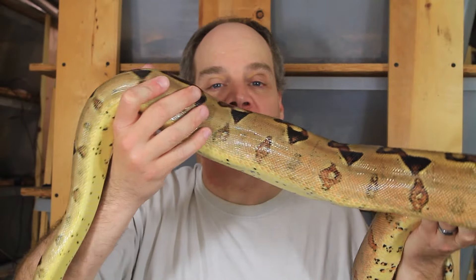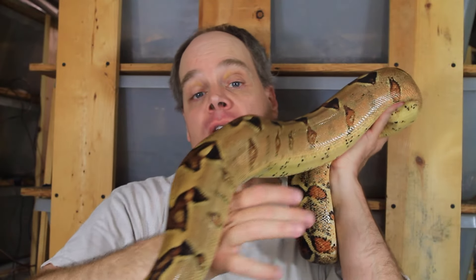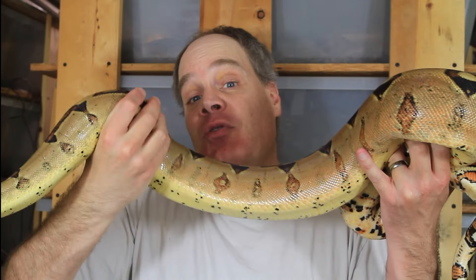Hey guys, Brian from Brian's Boas here. It's been a busy weekend — after I had a really nice IMG Moonglow litter on Saturday, I was checking my breeders last night, Sunday night, and discovered another female had given birth. This is another morph litter and this one is really spectacular. The dad is a Moran jungle and I bred him to a hyper Moran female, so we got a lot of cool boas.